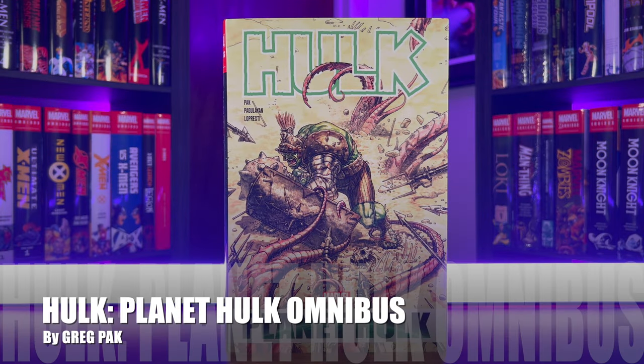Today we're going to be taking a look at the new printing of the Hulk Planet Hulk Omnibus by Greg Pak. It has a $100 cover price and a 656 page count. Let's get into this omnibus review.